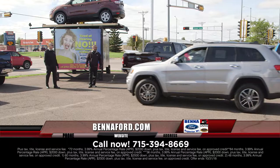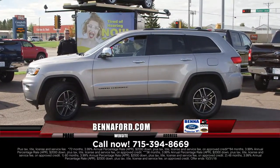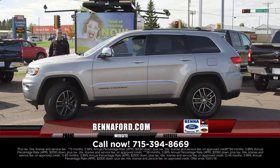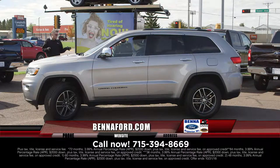Back to the show — Jeep time again. This one's all loaded up: 2017 Grand Cherokee, loaded up, leathered out, nice wheels, upgrades. Just a nice, nice feeling.